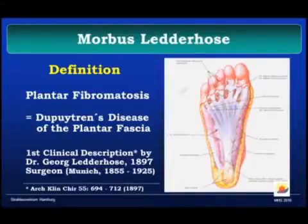It was in Munich when a surgeon first described the disease — not wearing a leather hose, but being named Günther or Georg Ledderhose — so that's why it has the name. In general terms, it's a disease of the plantar fascia.